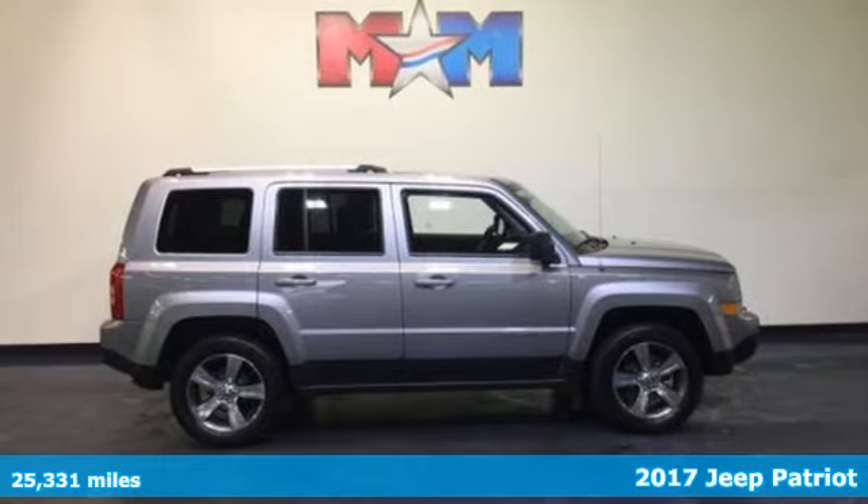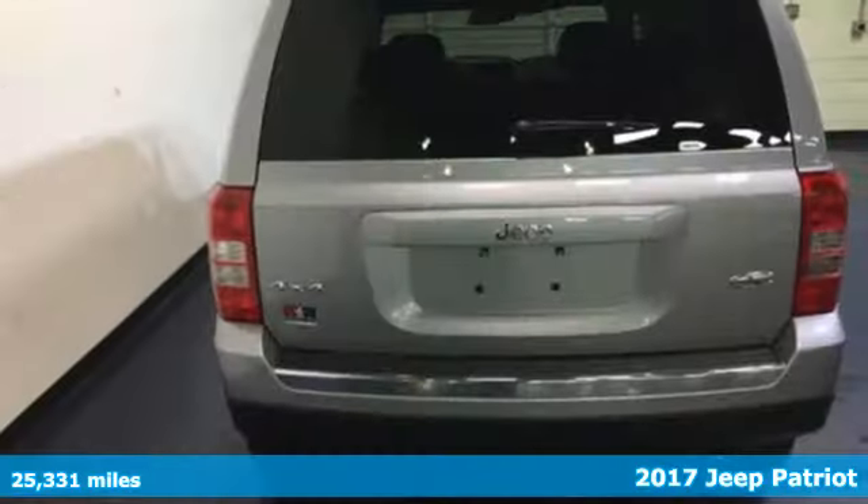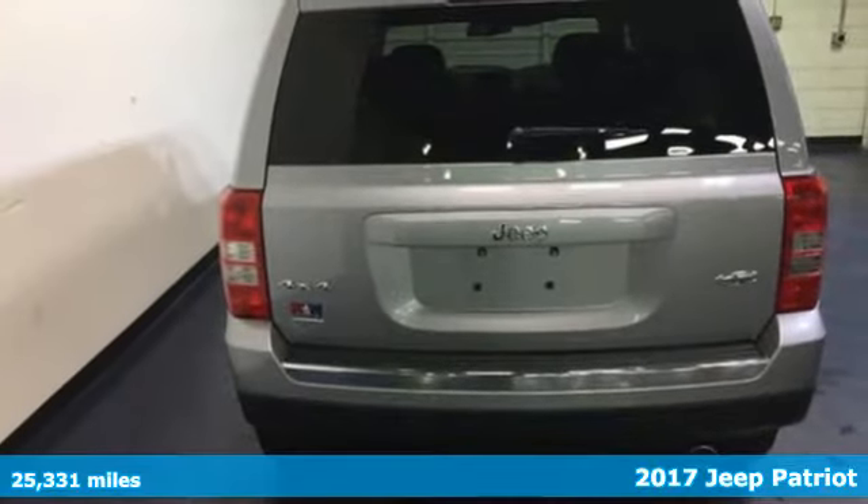It's a 2017 Jeep Patriot. Affordable space and safety for unruly fun. Make room for your tools and toys with a split-folding rear seat, whether loaded with cargo or your crew.